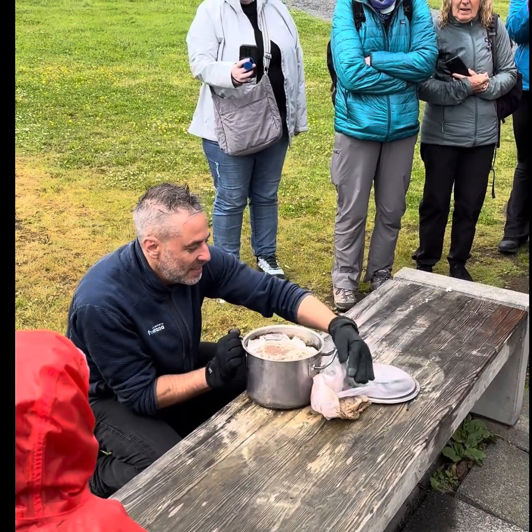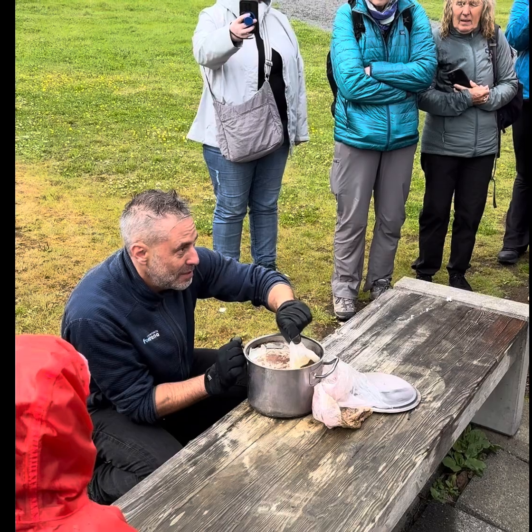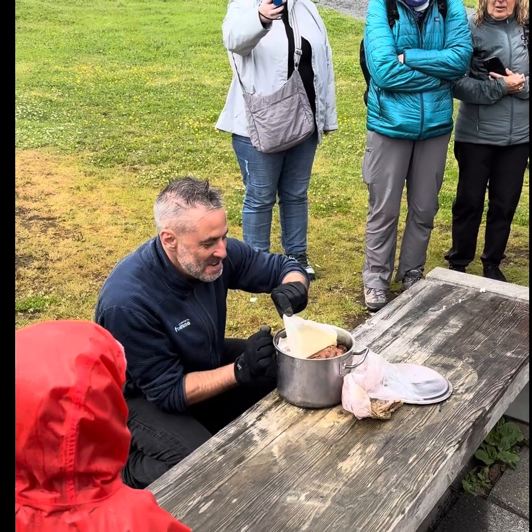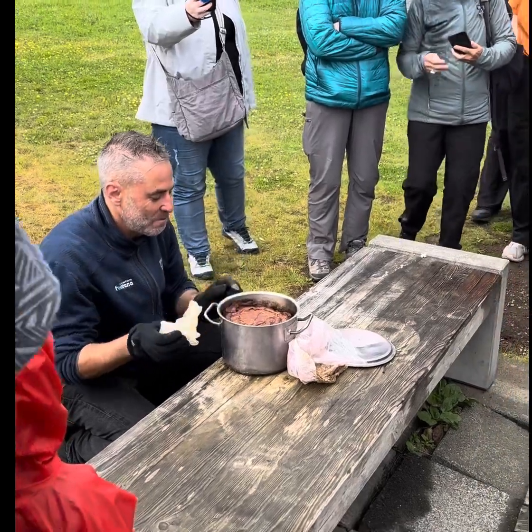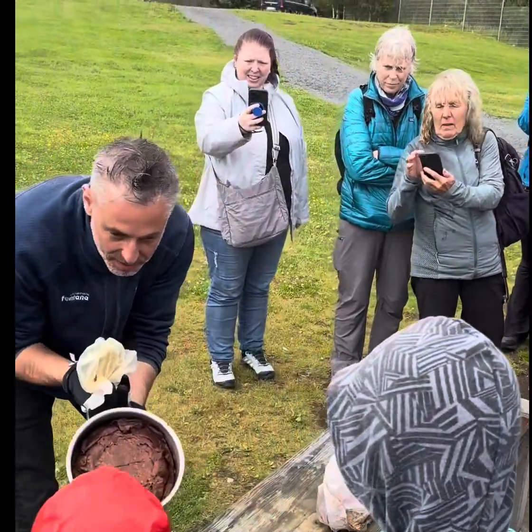Let's see how our bread is. It's better not to celebrate yet. Smells good. Can you feel it? Yeah. Approved? Smells good?